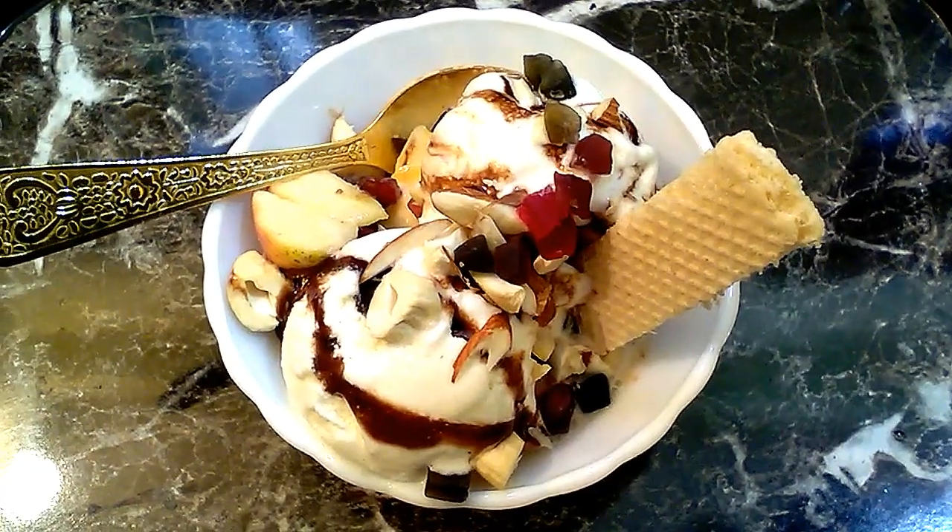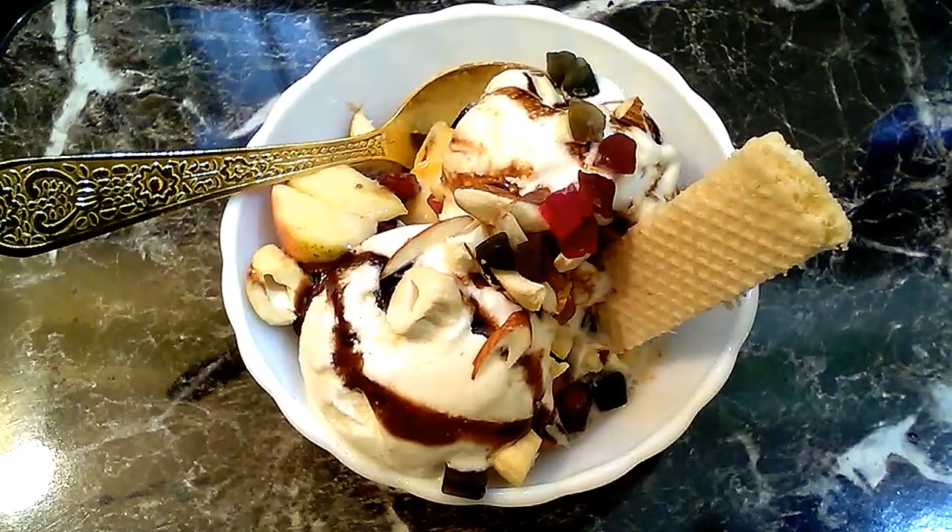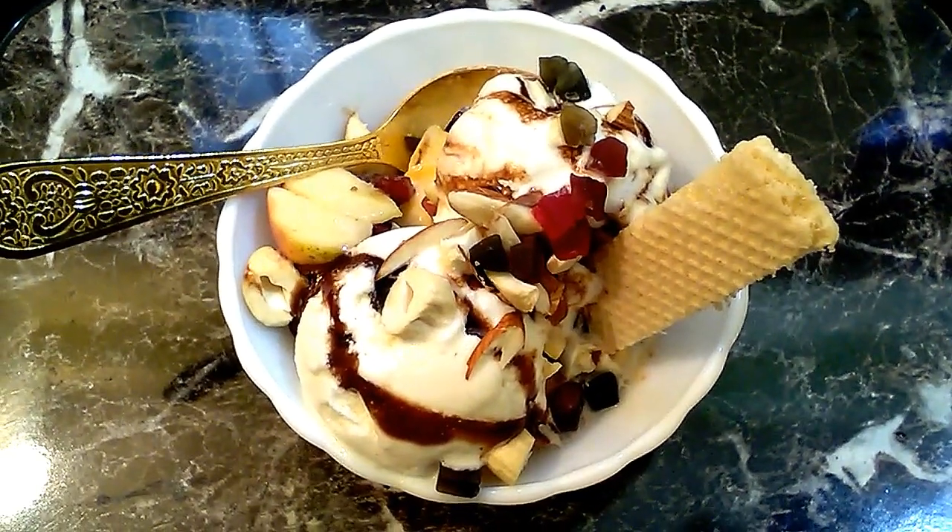Hello friends, welcome to Secret Talk Samyel. I am getting a lot of delicious food salad with ice cream.